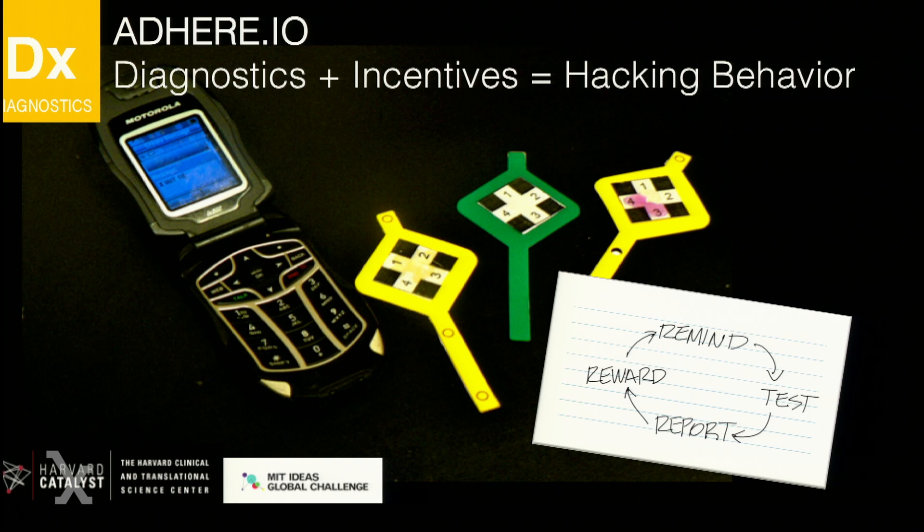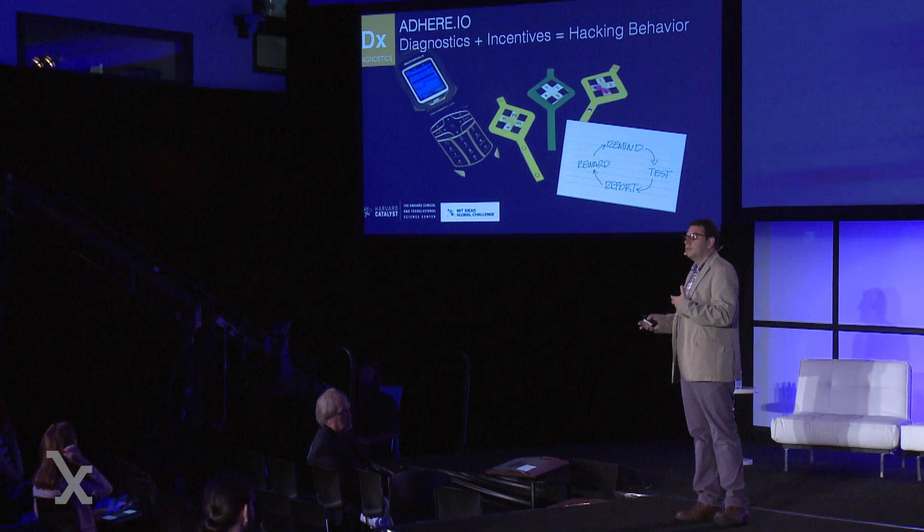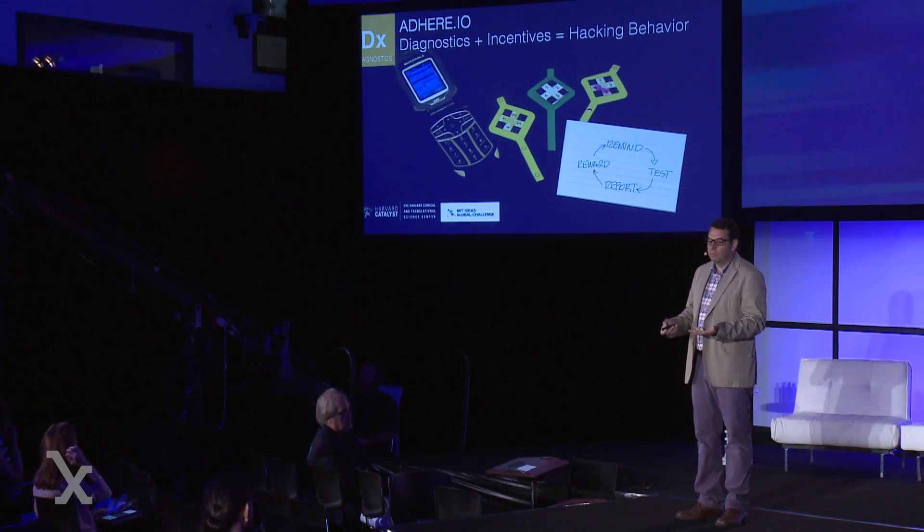We have a platform that allows us to test in a non-invasive way whether somebody has actually taken their medication — not just a reminder or a proxy alert, but actually understanding whether it went through their system. And then we can provide interesting data to hack their behavior by giving them a reward.